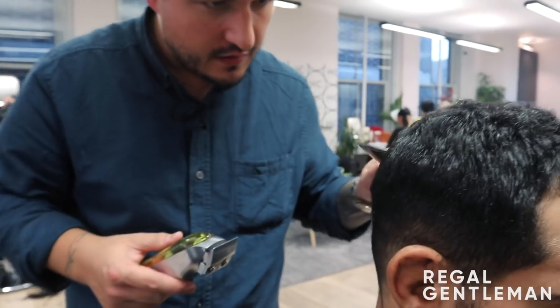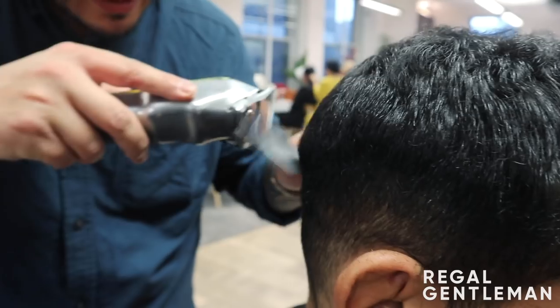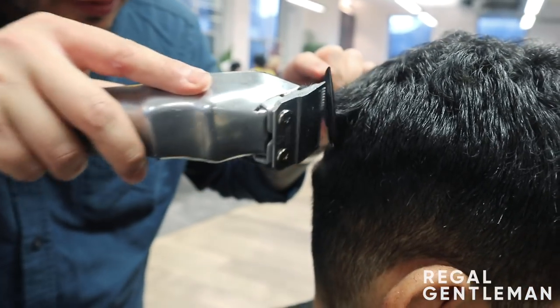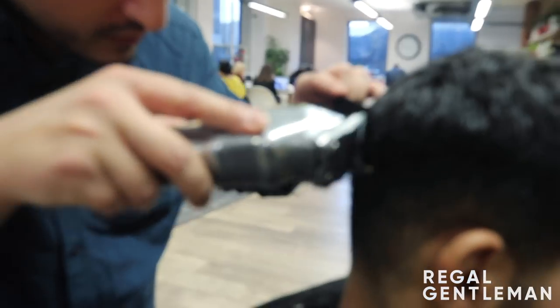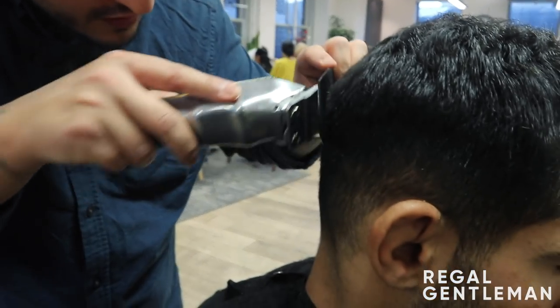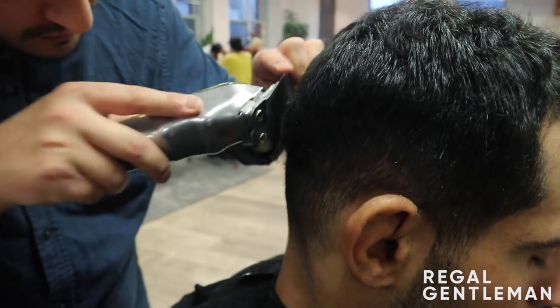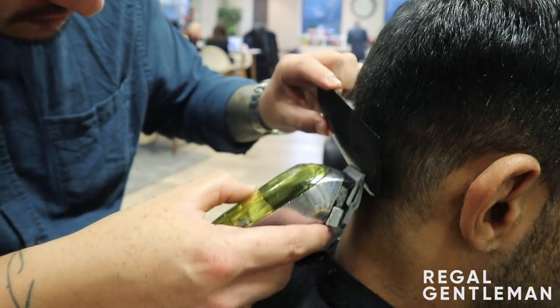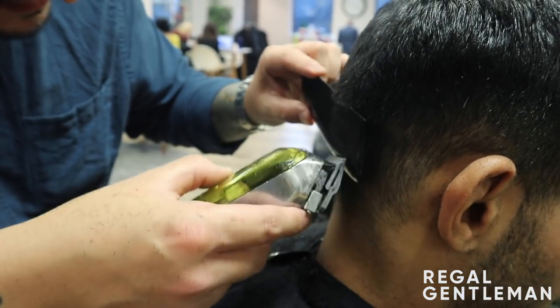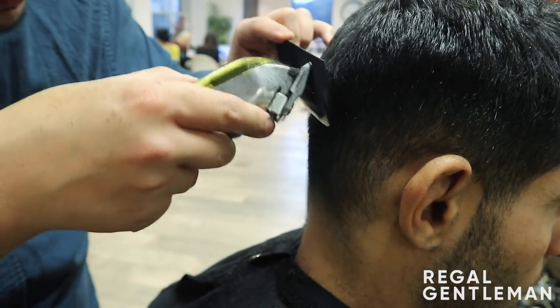Looking for my guide and then working down in really small sections, finishing when I get to my three length. Working down from the bottom, pressing lighter against the head and gradually pulling off with the comb until I reach my three length.